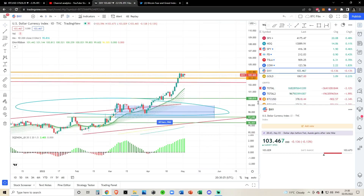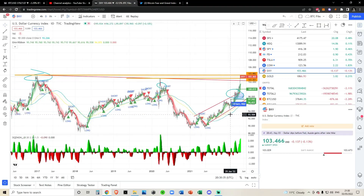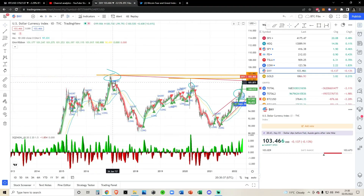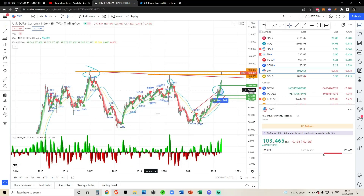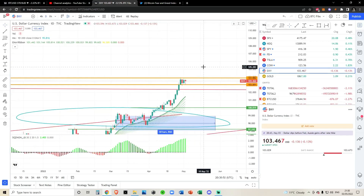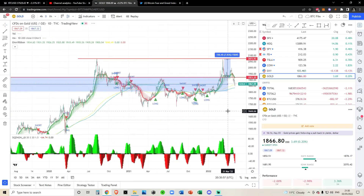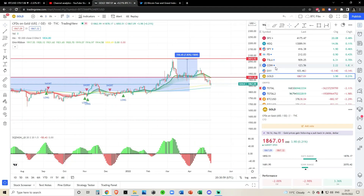Most of the time — 90% of the time — Bitcoin is inversely correlated to the dollar. It's very rare to see both going up at the same time. I believe they both went up coming into the end of 2018 when Bitcoin was rallying, but apart from that I can't think of other times they've had macro moves in the same vicinity. The dollar looks strong, and gold just looks boring — sideways, sideways, sideways.